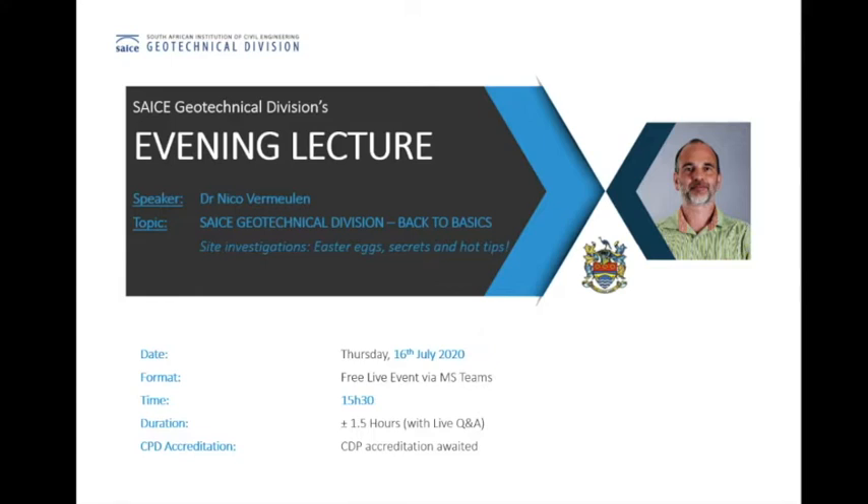Thank you, Brett, and thank you to the GeoTech Division for having me this afternoon. It's a pleasure to be presenting on a topic that is very close to my heart. I hope that this afternoon I will be able to share with you something old, something current, and hopefully something new that will be of value to all of you. I would like to do this slightly differently to the normal way of presenting, given that I'm sitting here in front of my computer screen and have no feedback or interaction with you as the audience. Fortunately, we can allow questions and comments via the chat function, and I've discovered a magic little button in the settings of Teams that allows audience interaction — appropriate clapping of hands and cheering at the right times.